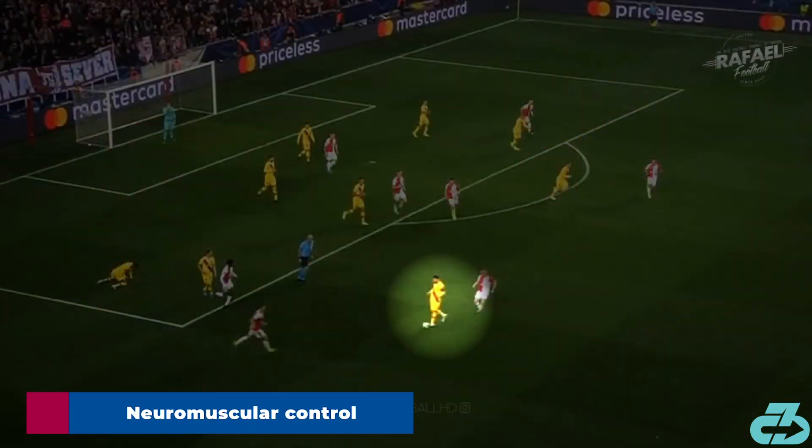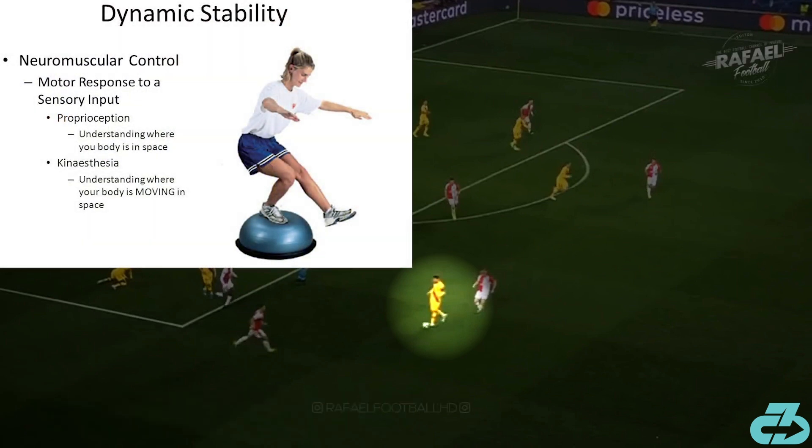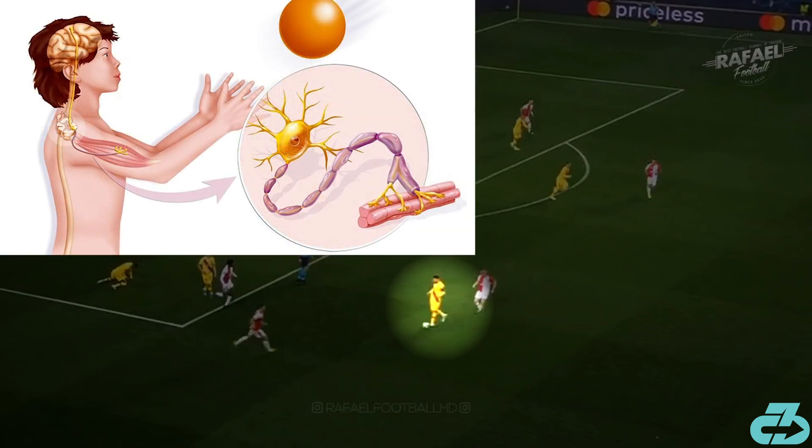The third and final piece is neuromuscular control. This is the unconscious link between the nervous system and muscles that facilitates joint stability and movement efficiency by putting the body in its optimal position and coordinating muscle activation timing and sequencing.